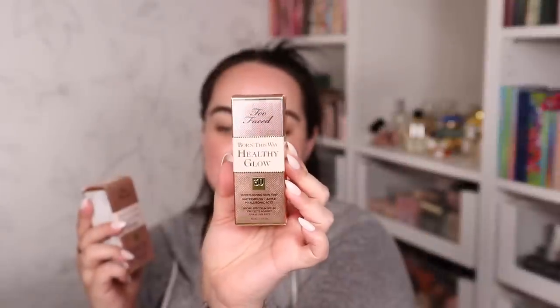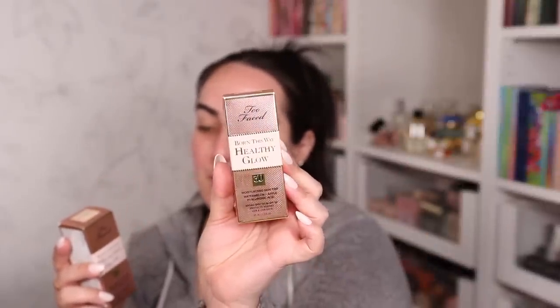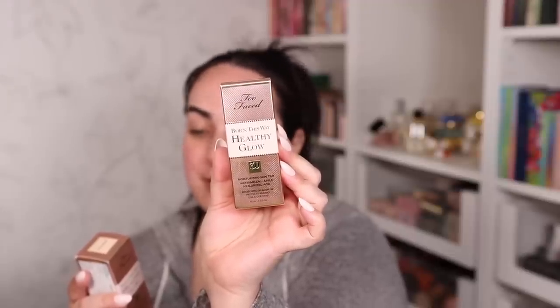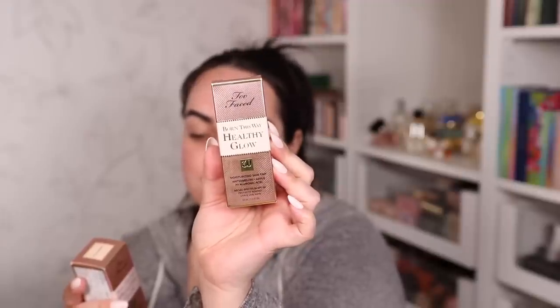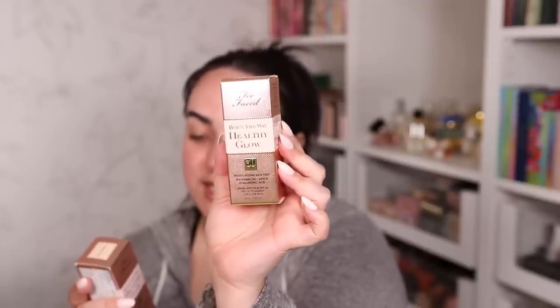Here's what the gorgeous outer packaging looks like. This is said to be infused with coconut water, which aids in delicately replenishing skin's moisture levels; alpine rose, which helps empower skin's health and radiance; hyaluronic acid, which gives a smoother, more youthful appearance to the face. It says to shake well before use, it's a 24-hour wear, vegan product, all-day hydration, and it is non-acnegenic.